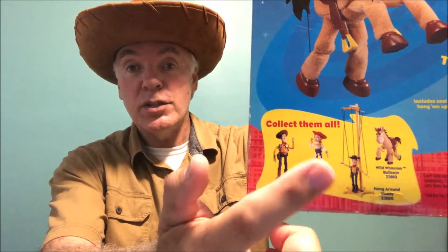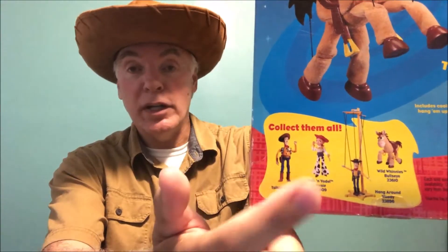If you get really up close here, you can see down here there is Jessie — she's the third of the set, and she's the one I can't find. Even on eBay I can't seem to find her. But as a collector, if you're a collector too, the fun is in the hunt. I will find her one of these days.